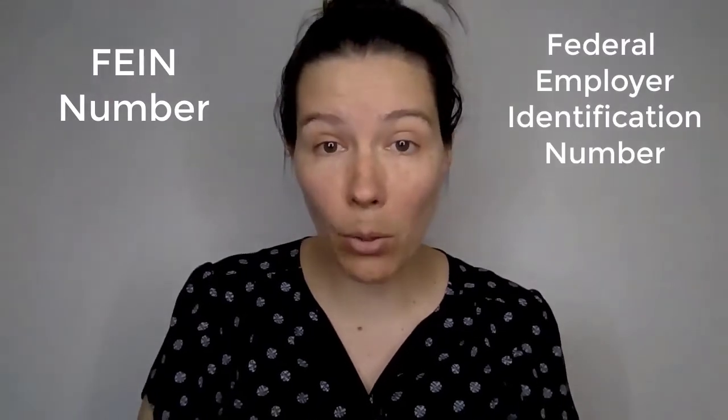So today I'm going to be talking about the FEIN number. What the heck is an FEIN number? It is the Federal Employer Identification Number, and there are a couple of different reasons why it's good to have one — and why it's kind of critical to have one in some cases.